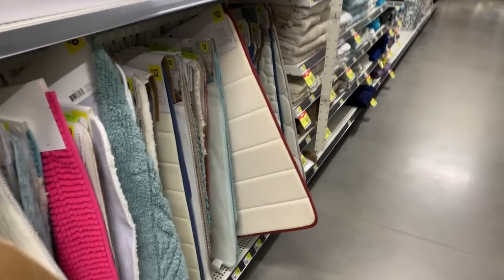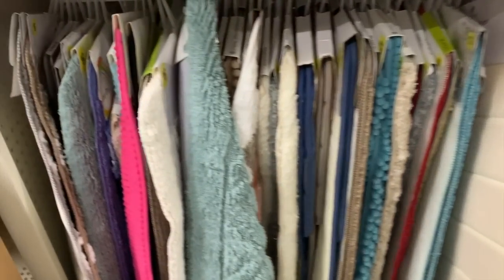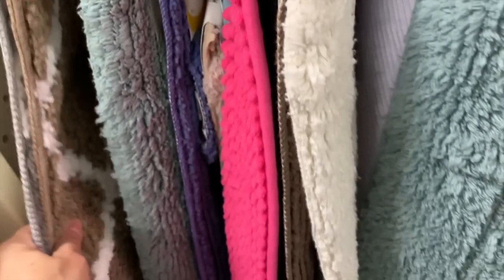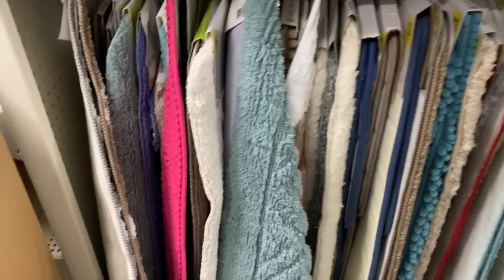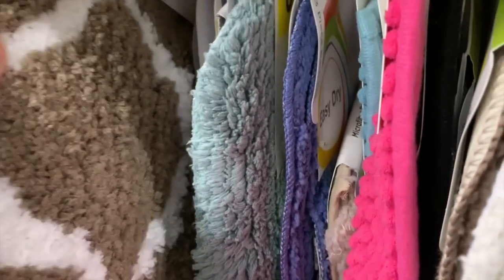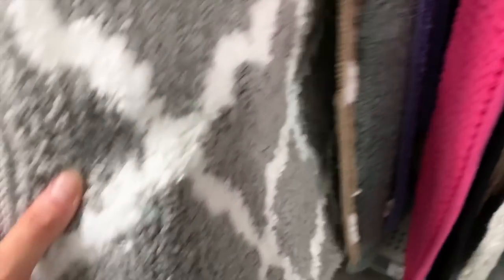Egg keepers — perfect for those deviled eggs. My dad loves those, my kids love those too. Deviled eggs are the best. Anyway, let's start over here where I ended in my last video. There are just so many rugs, I'm going to try my best to show you guys everything over here.